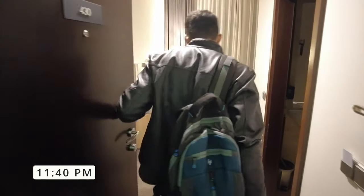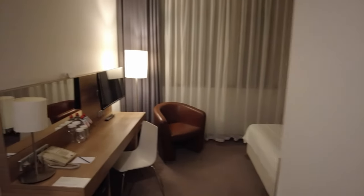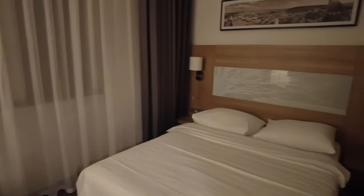After reaching Prague late in the evening, we took the bus, metro, and tram to get to our hotel. All public transport was super smooth, and now it's time for a good night before an early day tomorrow.